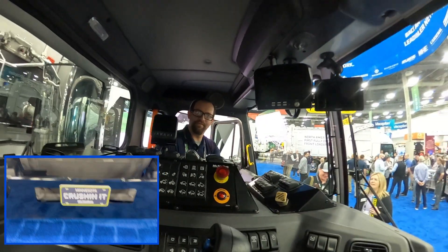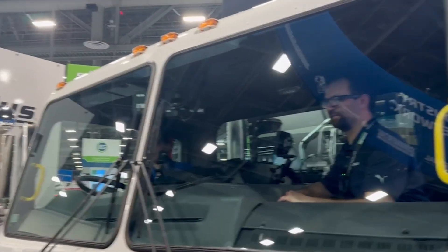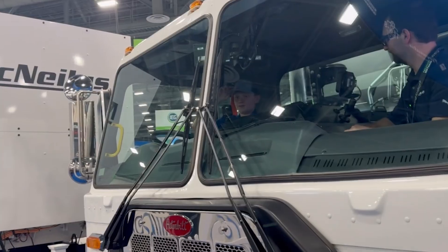Thanks so much, I appreciate it. Yeah, absolutely. This is so sick, I love it. That basically wraps up McNeilis here — I've been all around to the truck, the arm, this one, that robot. That's basically it.